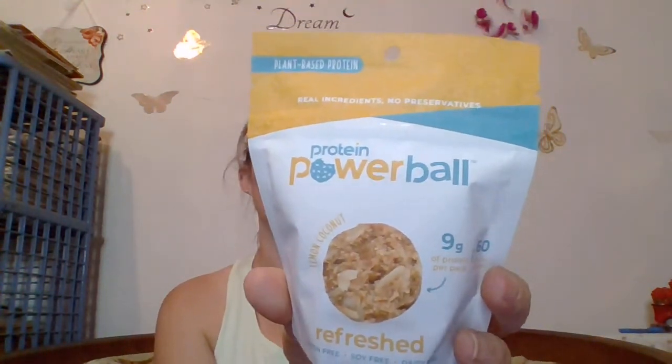Next we have a protein ball — I love protein balls, and this is in lemon coconut. That should be good. Plant-based protein, real ingredients, no preservatives — Protein Power Ball. Nine grams of protein, 60 calories per ball. It says gluten-free, soy-free, dairy-free, clean lean plant protein. The pea protein is not the number one protein on there — it starts with crushed peanuts and organic dates, which will help temper that flavor. Fingers crossed I can't taste the peas.